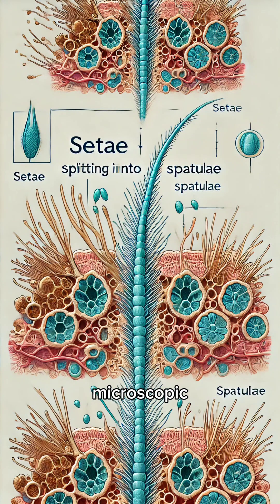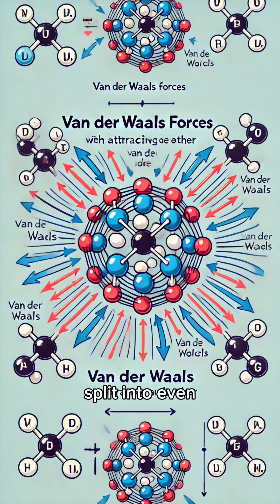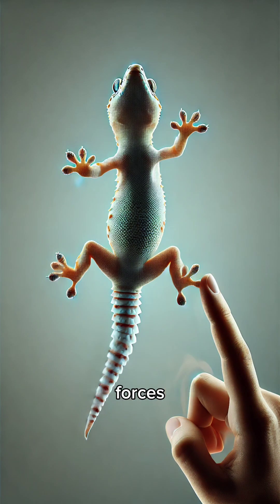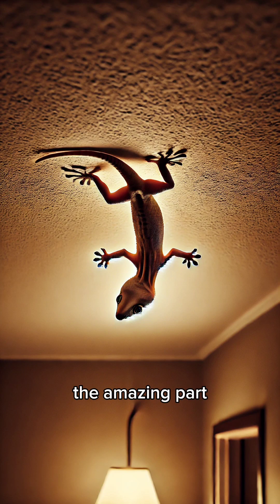Geckos have millions of microscopic hair-like structures on their toes called setae. These setae split into even tinier structures called spatulae. These tiny spatulae interact with surfaces using something called van der Waals forces — weak electrical forces that create a temporary attraction between molecules.